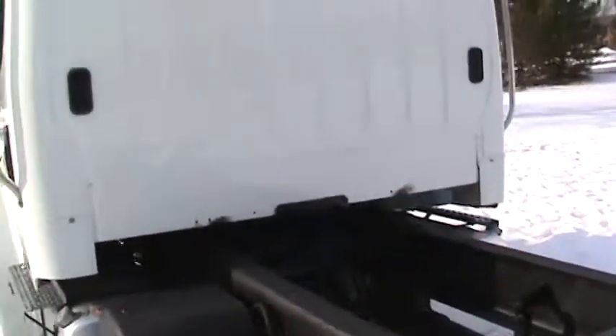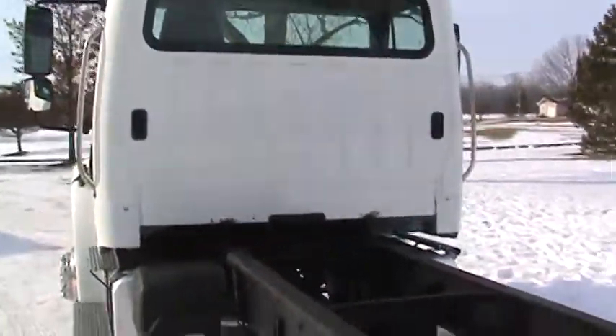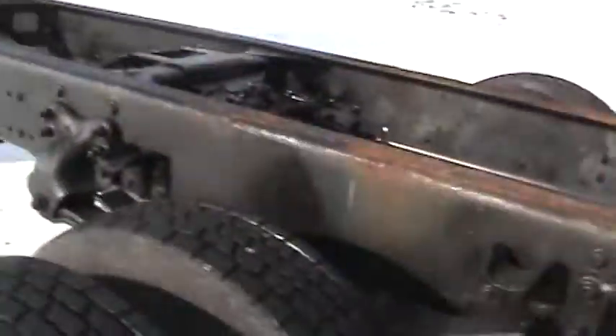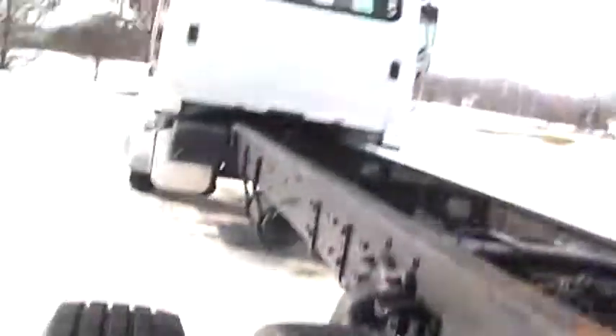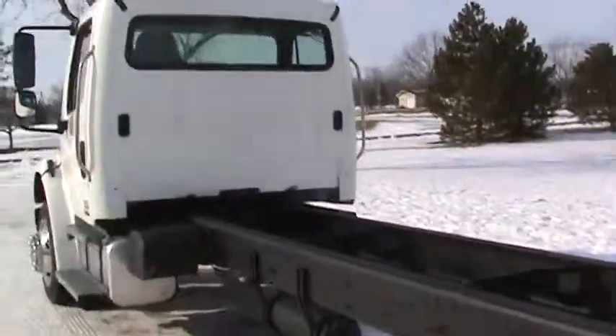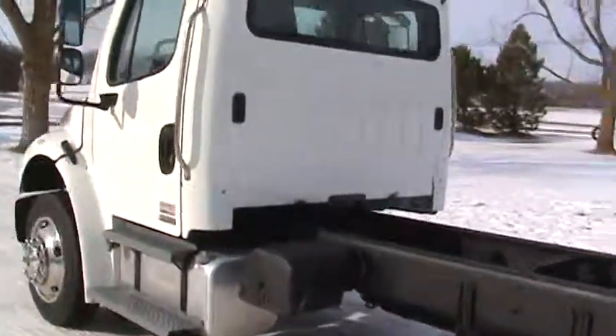Another shot of the back end of the truck here. As I'm to the back of the unit, we'll crawl underneath here. Brand new brakes on the truck. So mechanically and cosmetically, you've got to love the truck.